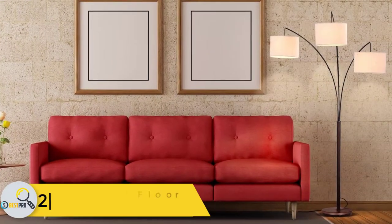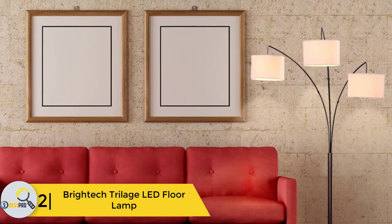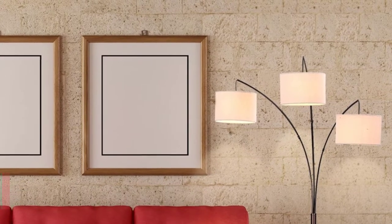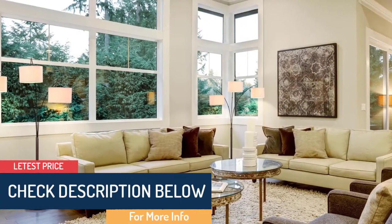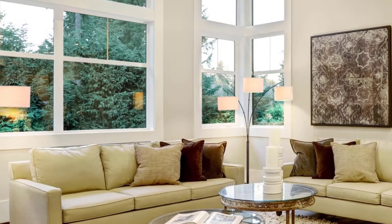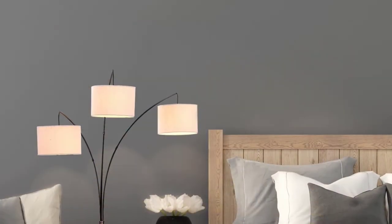At number 2, we have the Britek Trilage LED floor lamp. This bronze arc floor lamp comes with both quality and an elegant look. The design is adaptable to any home decoration. The lamp is designed with three separate curved and movable arms connected to a single body. The arms and the body of the lamp are made of durable and strong steel.